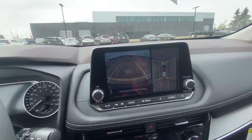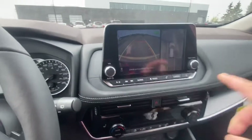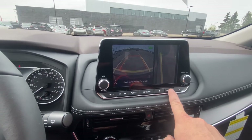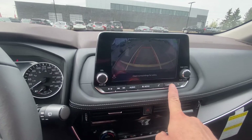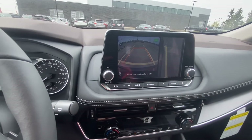Another nice upgrade when you go to the SV model: it goes from a backup camera to the surround view camera with the bird's eye view. You can actually change a couple of different camera angles, which is really cool if you're ever close to something and just need to see a little bit better. Widescreen view — let's put it back in park.